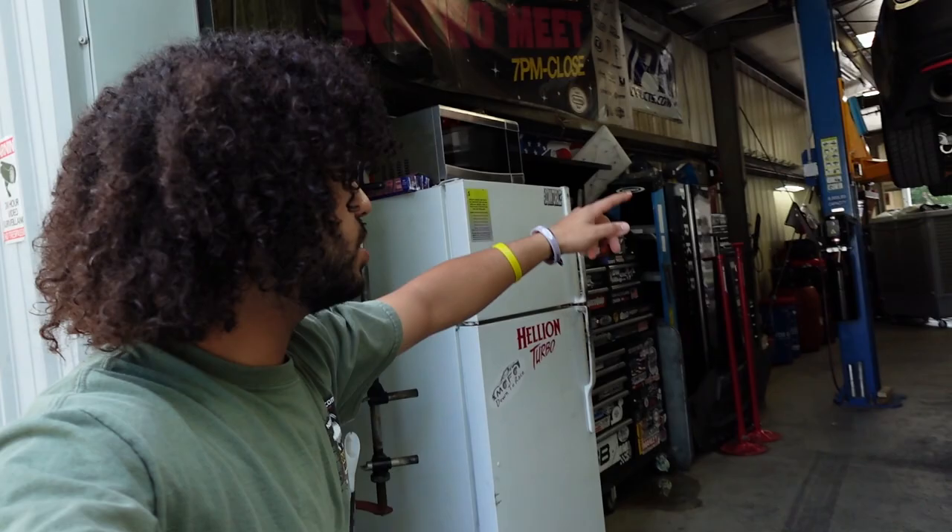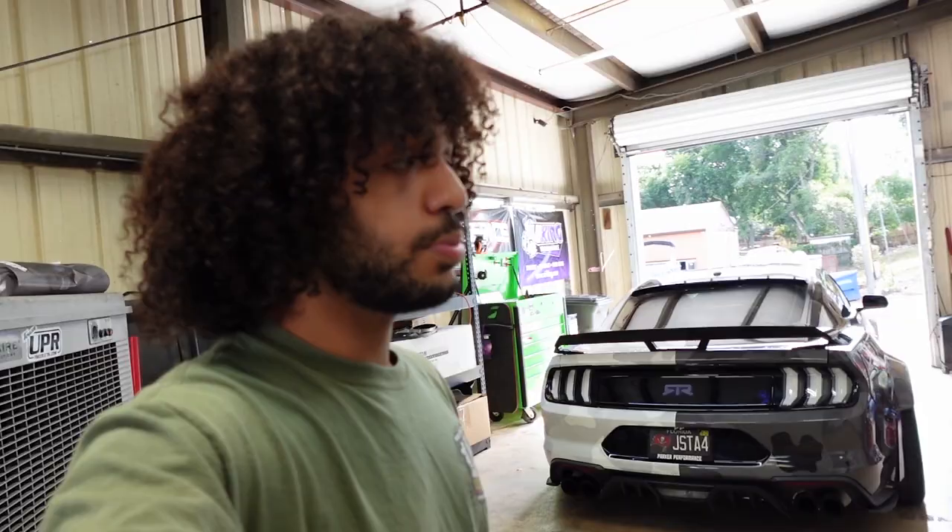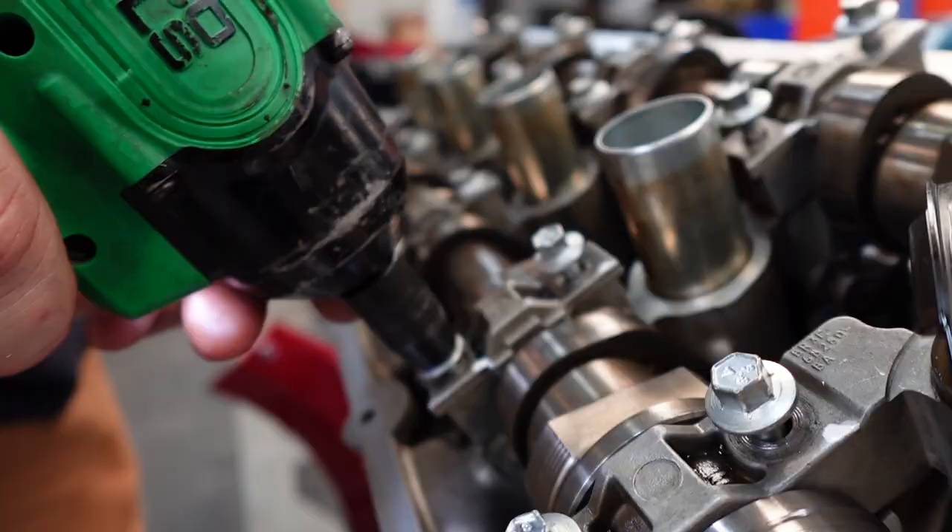Welcome back to another vlog. Today I'm not sure what we're doing. The boys are basically done with the Lightning — all that's left is putting the front end back together. Still working on Beasley's car, the motor is almost in. This EcoBoost is getting a tornado kit, maintenance kit, UPR dual vibe catch can, and a BNR 600. We also have Josh's car here because he's been having some transmission issues. Let's get this day started.